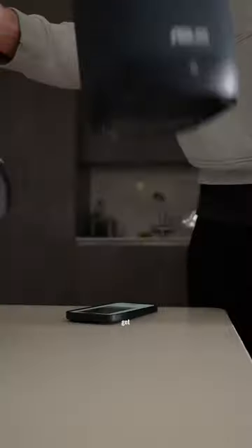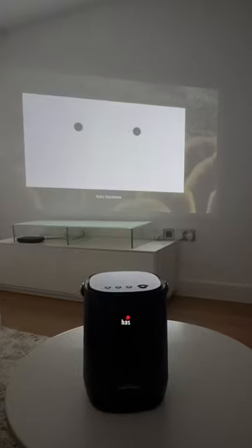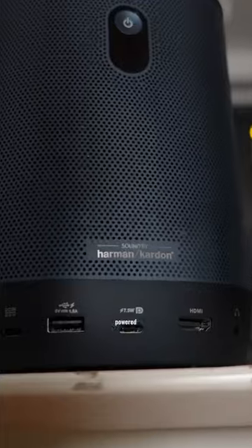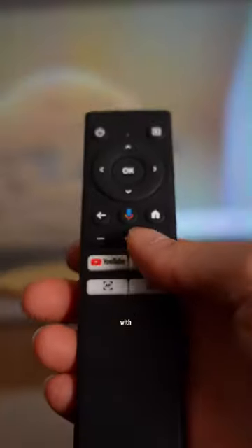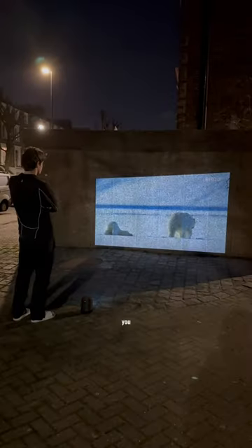Imagine a TV that you can take anywhere — you get the Zenbeam L2. It's a portable projector that can autofocus from any angle, has 360-degree audio powered by Harman Kardon, comes preloaded with Android TV, Netflix and YouTube, and because it has a built-in battery, you can literally watch movies from anywhere for up to 3.5 hours.